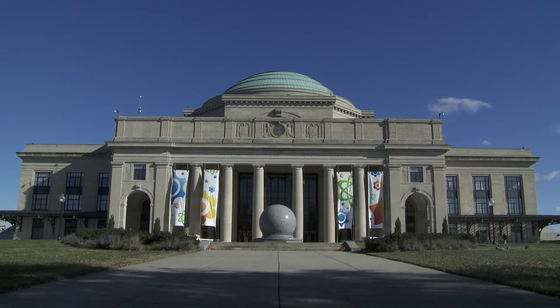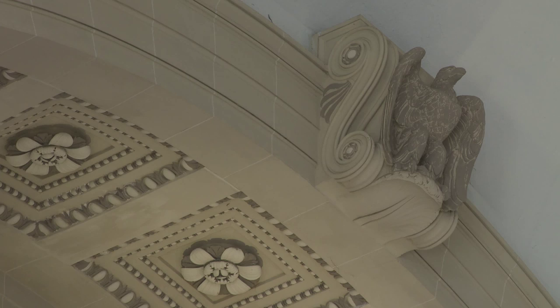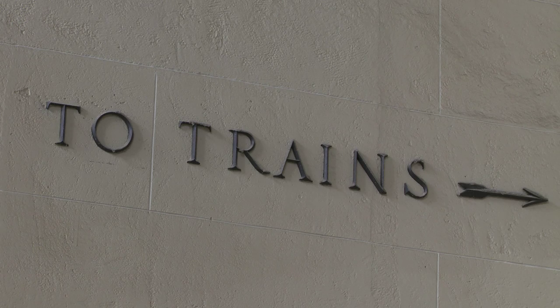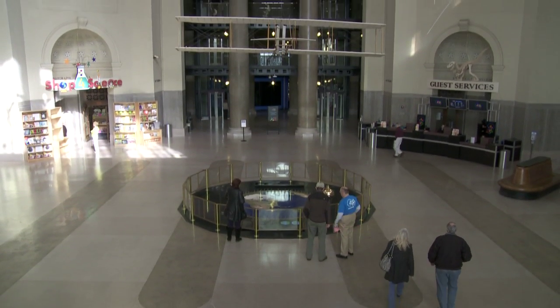The Science Museum of Virginia is located in a historic train station that was actually designed by John Russell Pope. It's almost a hundred years old, so it's a little bit unexpected when you see the stately classic architecture of the place, but then on the inside realize that we're all about fun and celebrating science.